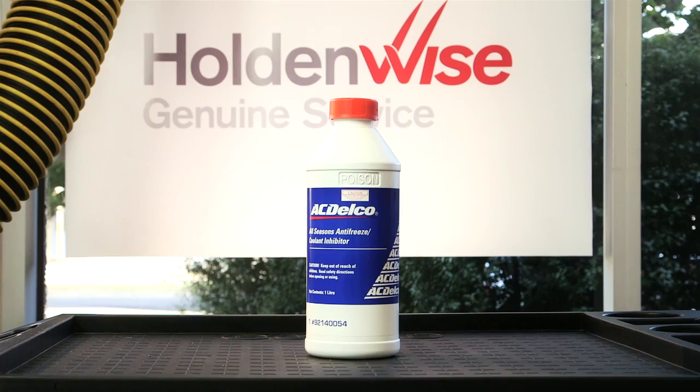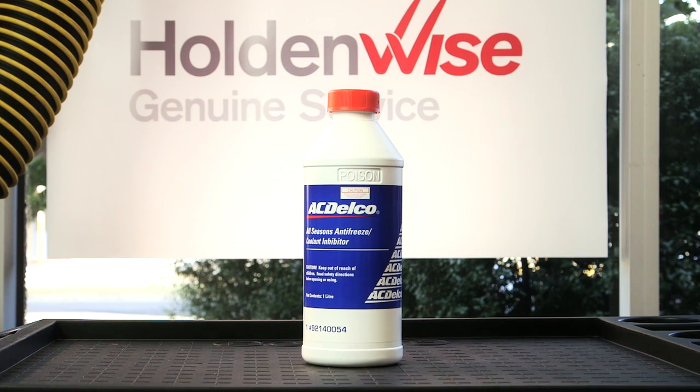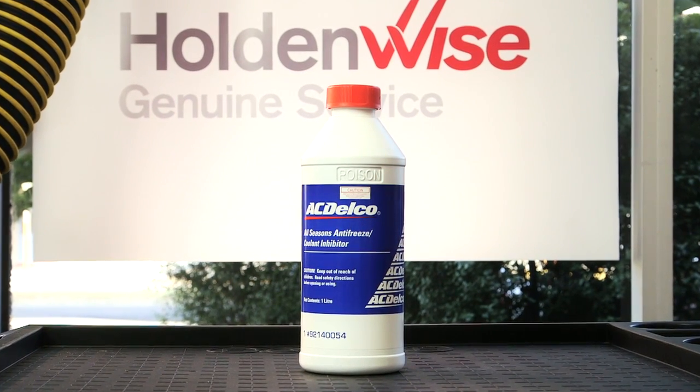If you need any assistance, see your Holden dealer. If you do need to top up the coolant, always use a recommended coolant mixed with clean fresh water according to the ratio found in the owner's handbook.